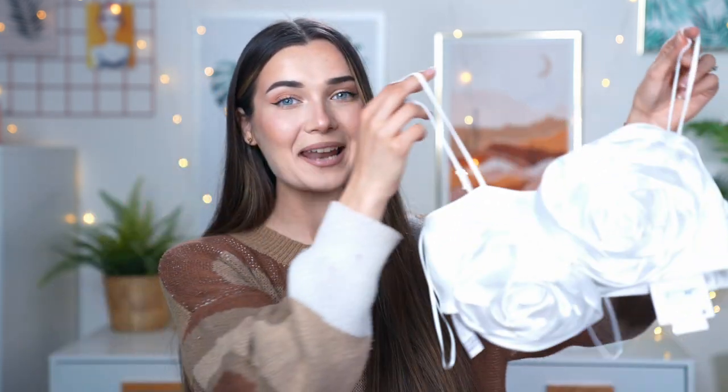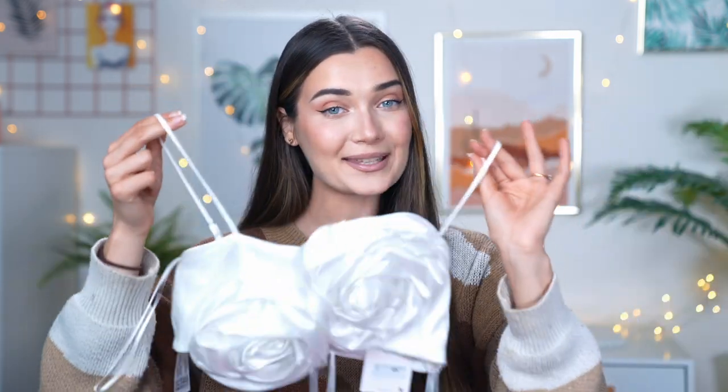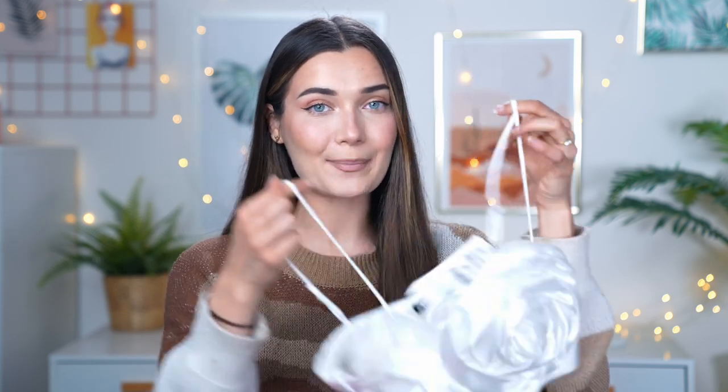Moving on to the next outfit — probably the most gorgeous top I've ever seen at Zara. It has a massive floral detailing which I personally love. It's a little crop top with adjustable dainty straps, priced at £45.99. It looks really bougie and expensive — I'm pretty sure I've seen something similar on TikTok.